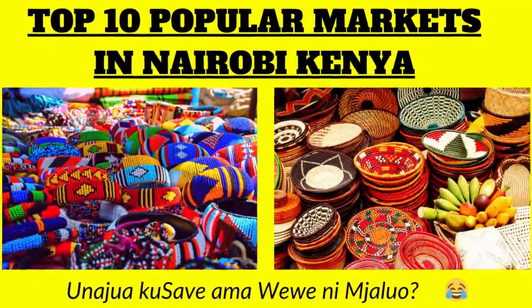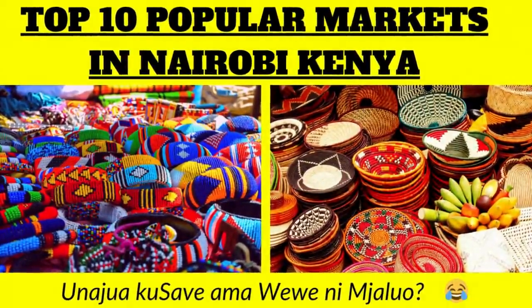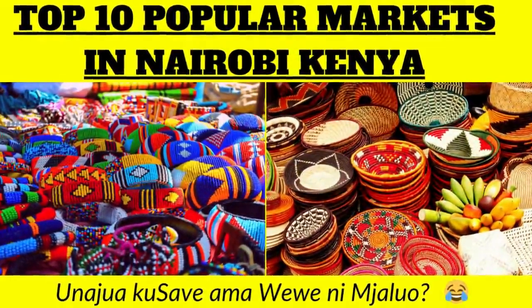Hi and welcome to List Cafe. Today we're going to count down the top 10 popular markets in Nairobi, Kenya.